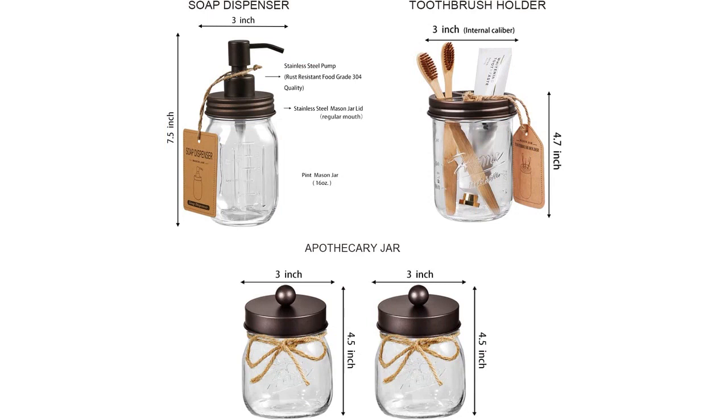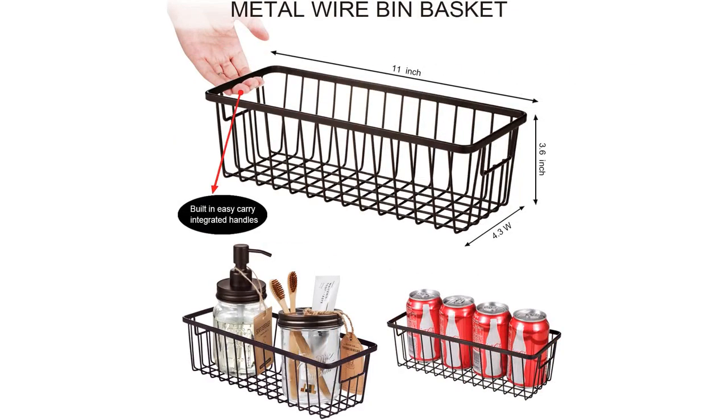I especially love the lotion soap dispenser. It has a pump that easily dispenses just the right amount of lotion or soap, and the Mason Jar design adds a cute touch to my bathroom vanity. The toothbrush holder is also perfect for holding multiple toothbrushes and it is easy to clean since it is made with glass.